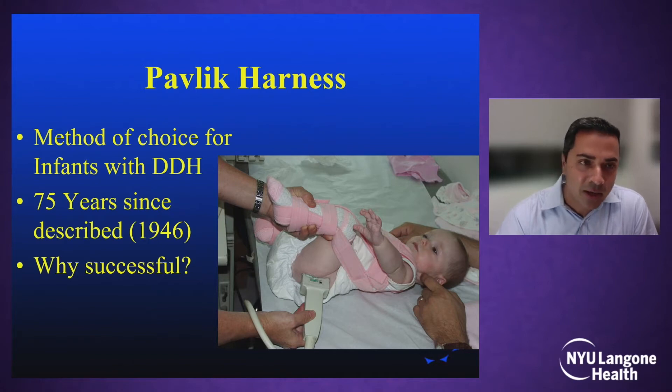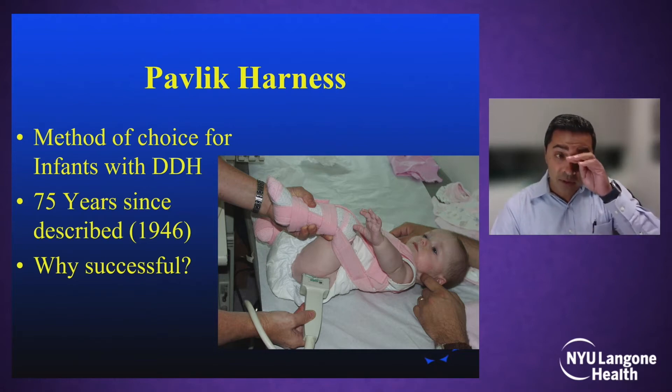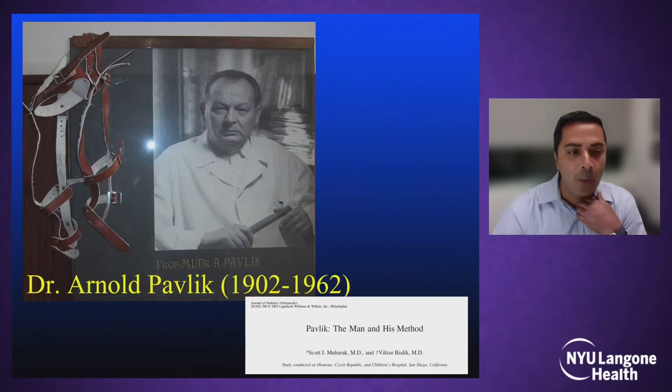My task here is to talk about the Pavlik harness, and I wanted to put a Scott Mubarak spin on it by talking about all the amazing articles that he's published and the enormous influence that he's had on our program here in San Diego. The Pavlik harness is the gold standard for the treatment of infantile DDH and it's been the method of choice. It's been around for 75 years, described in 1946. And if you think about all the surgical techniques that have evolved over the years, it's amazing that this brace has stood the test of time.